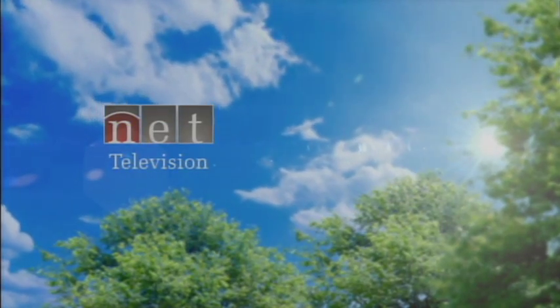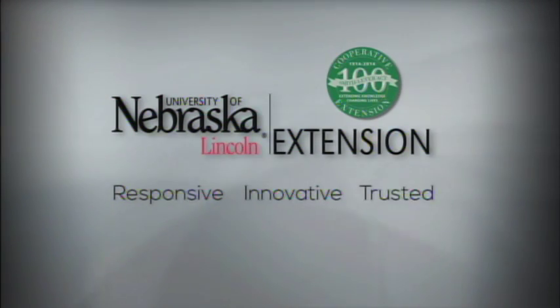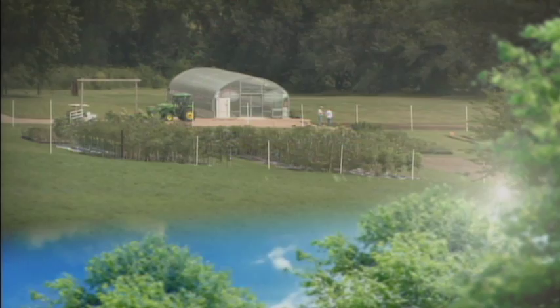Backyard Farmer is a co-production of NET Television and the University of Nebraska-Lincoln Extension. Tonight on Backyard Farmer, we'll be looking at powdery mildew on lilacs and hear about a homegrown Nebraska business. That's all coming up next, right here on Backyard Farmer.